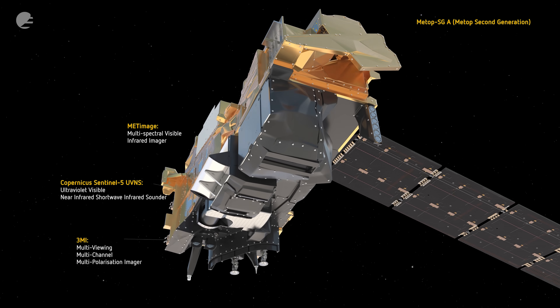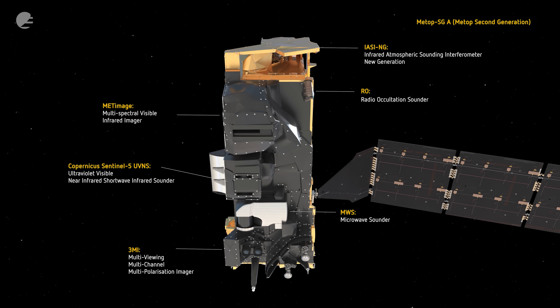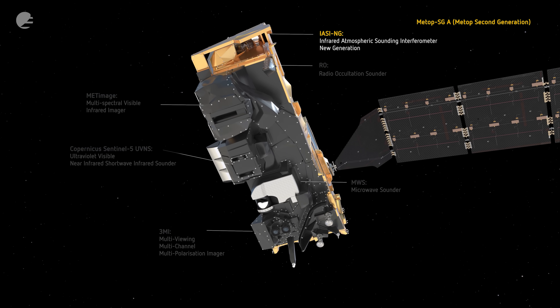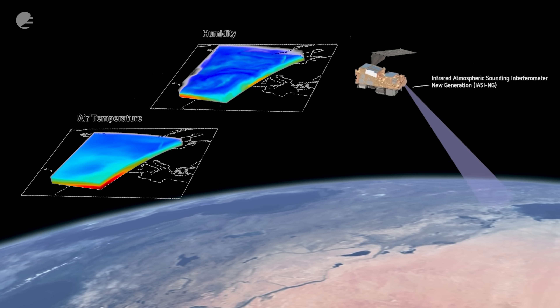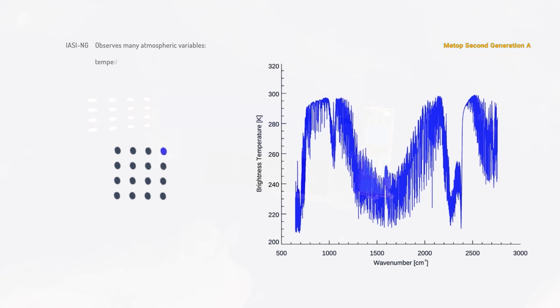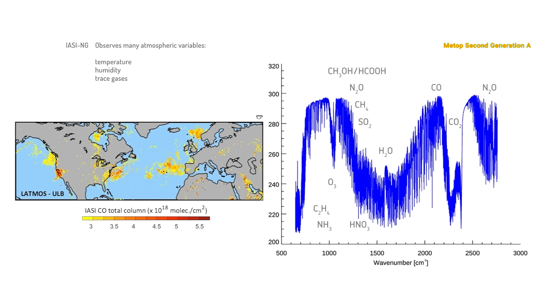There are six different instrument missions on board METOP-SGA. Let's start with YASI Next Generation, YASI-NG, giving us profiles of temperature and humidity, but also giving us information on the atmospheric composition, looking at the gases in the atmosphere.